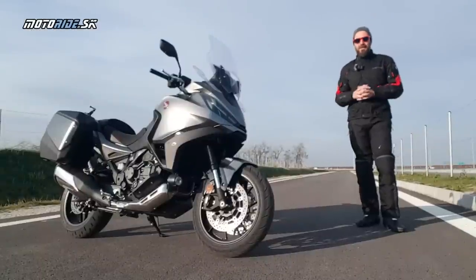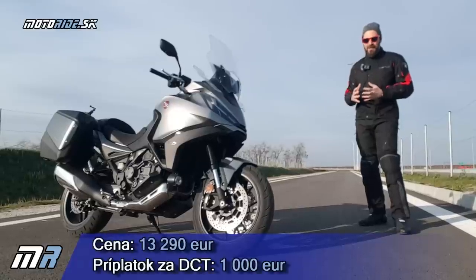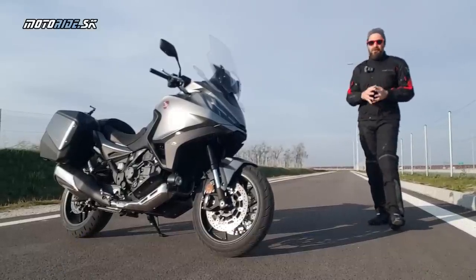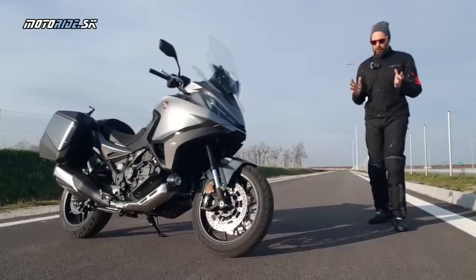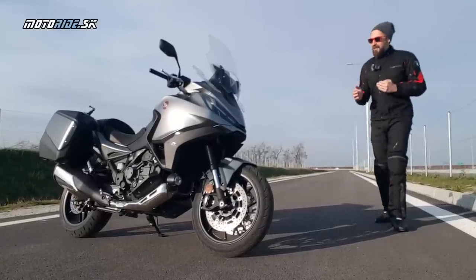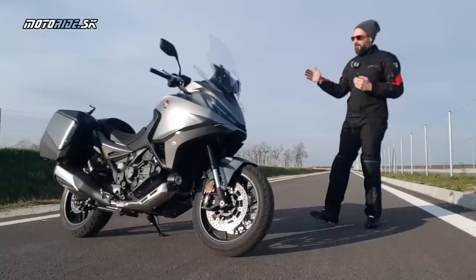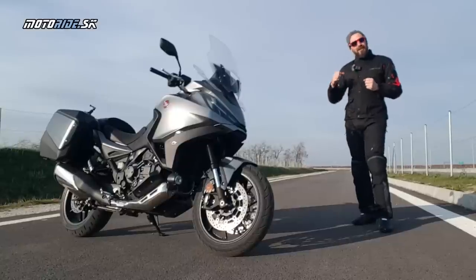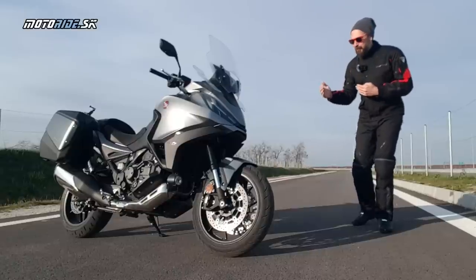Cena novinky NT1100 je nastavená pomerne – ja by som povedal až agresívne – pretože s manuálnou prevodovkou vychádza 13 290 eur. S tou výbavou, ktorú som spomínal, príplatok za dvojspojku je 1 000 eur, alebo príplatok za quickshifter k manuálnej prevodovke je okolo 300 eur. Čo je naozaj super cena, pretože najbližší konkurent je podľa mňa BMW R1250 RT, a to vychádza o 6 000 eur drahšie. Čiže za tento model v tejto výbave je to až ľudová cena. Samozrejme RT je o niečo výkonnejšie a trošku inak zamerané, ale NT sa zameriava na pragmatických turistov a tak je aj postavené.